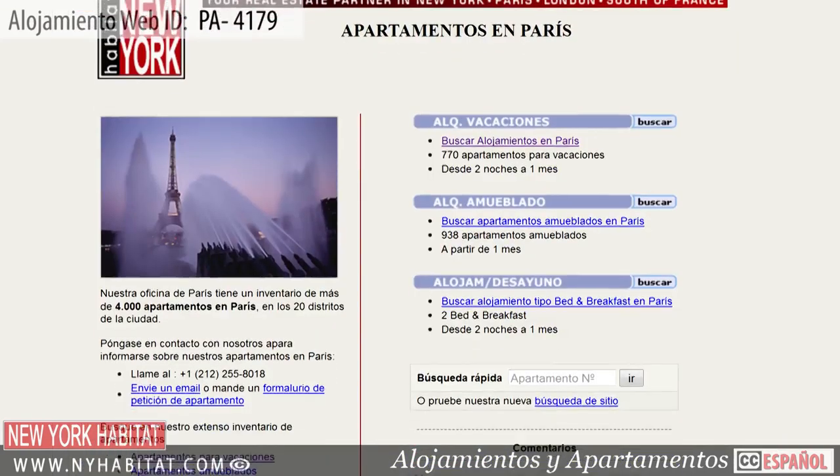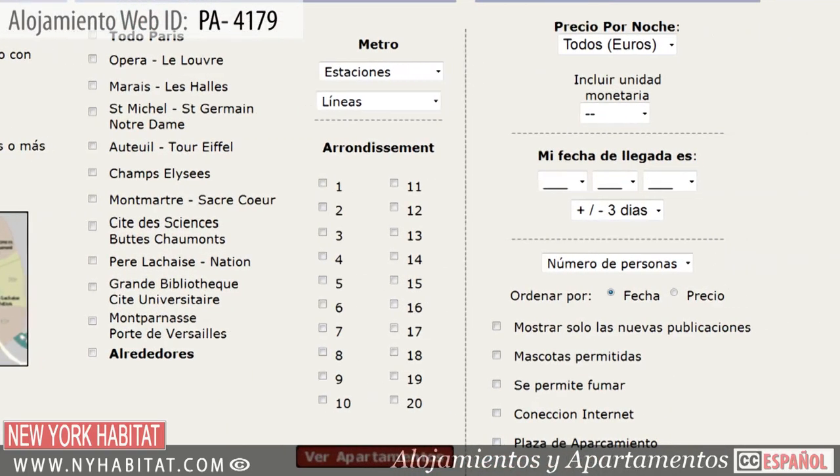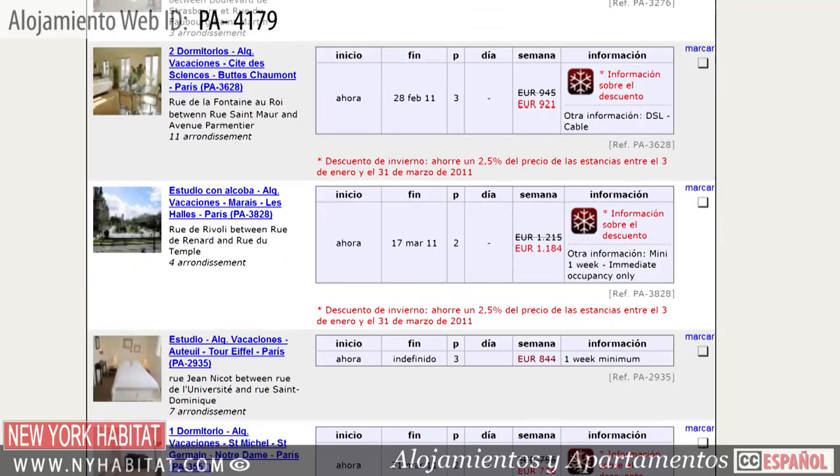Be sure and visit our website at nyhabitat.com, where you are sure to find many more great vacation rentals, not only near the Canal Saint-Martin, but all over Paris.